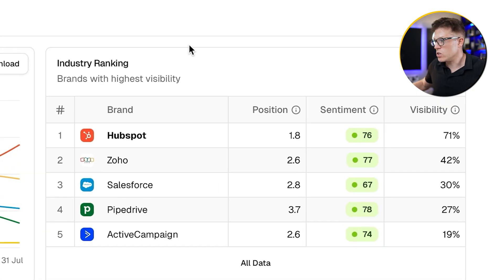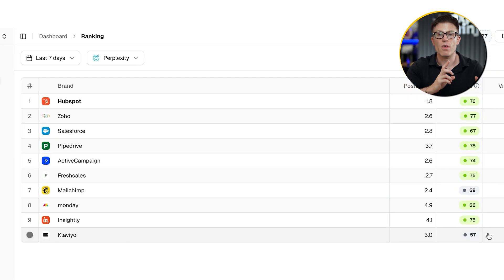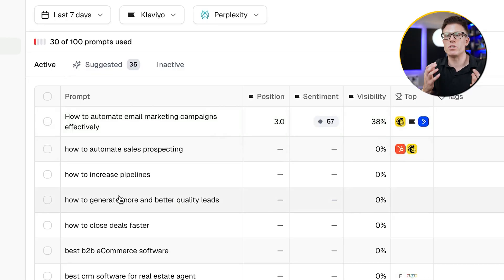What the specialists at Exposure Ninja do is use tools like Peak to reverse engineer the necessary strategy to help you win. So let's do an example together. We could use HubSpot, but to be honest they are winning, so let's make our challenge a bit more difficult — let's go for the lowest performer, which is Klaviyo. I have to say Klaviyo is only the lowest performer for these prompts, and these prompts might not be a strategic priority for Klaviyo, but this is just an example. So let's say we wanted to increase Klaviyo's visibility and sentiment across these prompts — how would we do that?